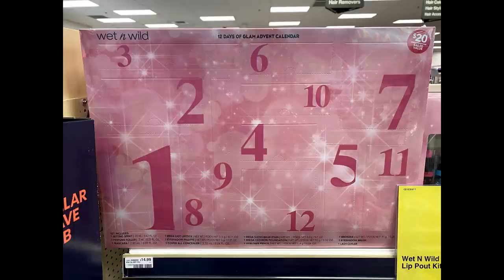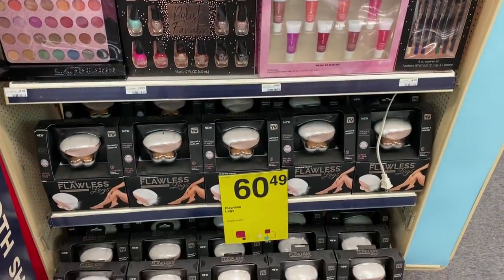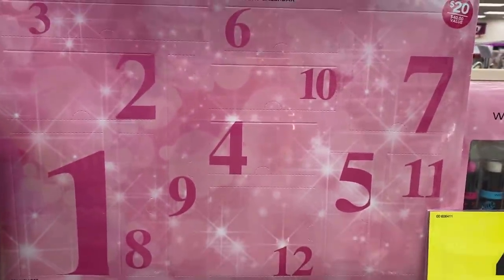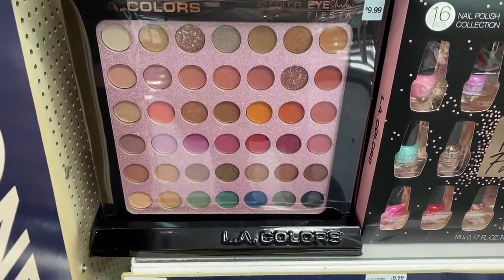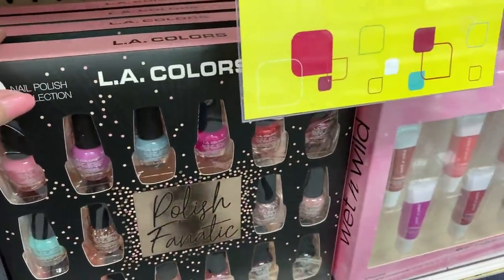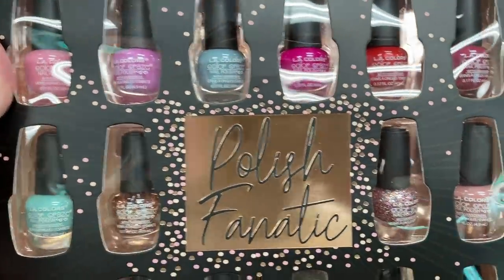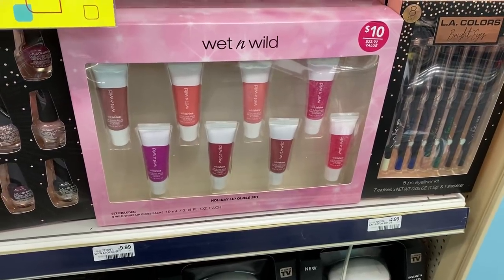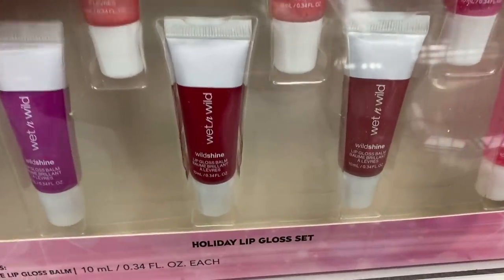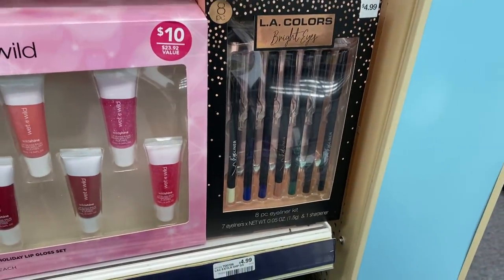We don't know yet if we'll get deals on the advent calendar, so we'll have to wait and see. Some of the higher-priced sets are there too. My store is also putting out other holiday items — here's the advent calendar again with setting spray, mascara, concealer. There's an LA Colors set for $9.99 and a nail polish set — 16 nail polishes for $9.99, a great mix of colors. Also a Wet and Wild $9.99 set with holiday lip gloss. Look out for these in your store, because we have an upcoming deal on makeup holiday sets.